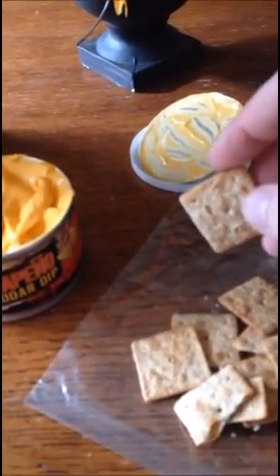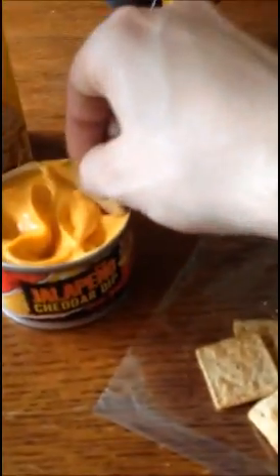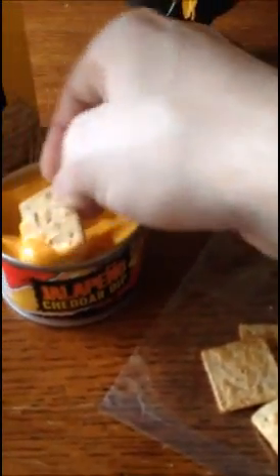Mmm. We don't get the bite at the end. Like I said, it's a lot thinner. Not as cheesy — that's the problem. It's not as cheesy, but it's still there.